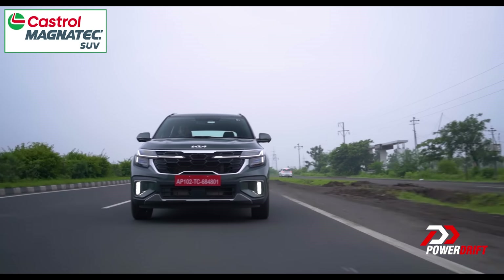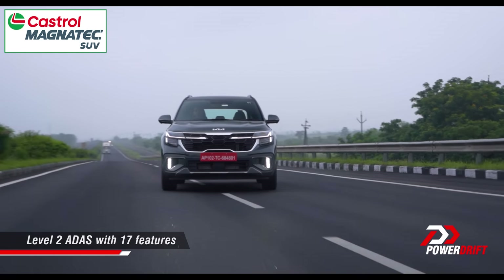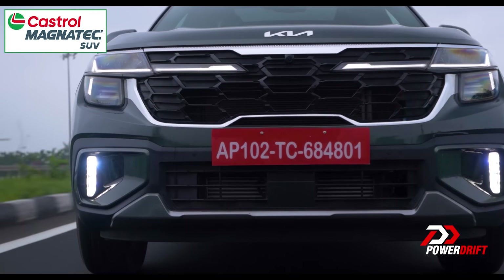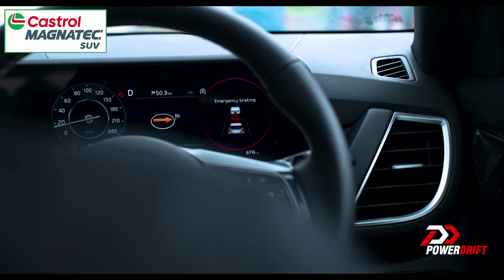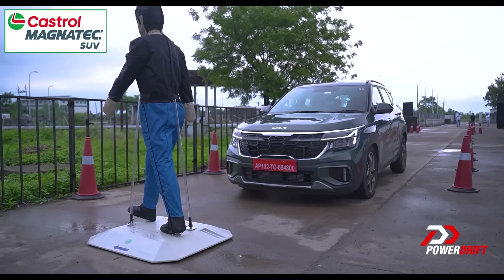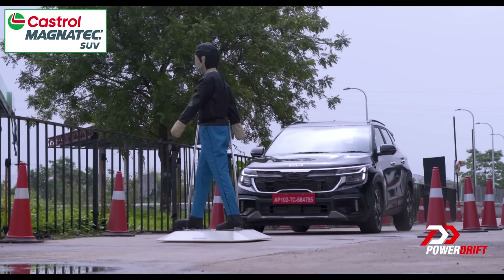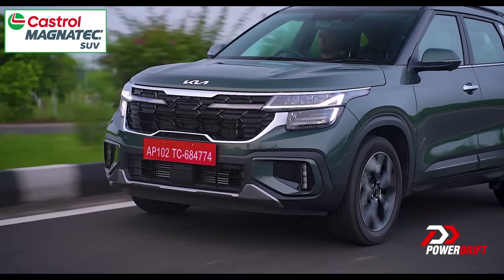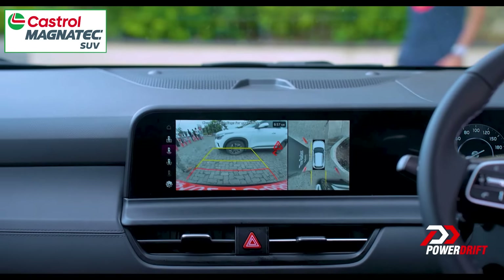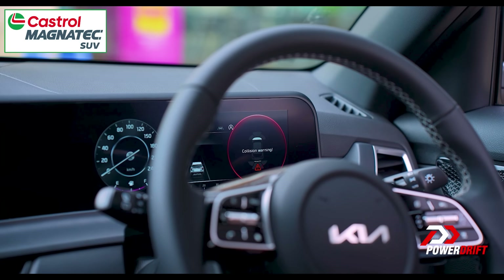One of the biggest additions to the facelifted Kia Seltos is the introduction of a Level 2 ADAS. While I had a chance to interact with a few of those 17 new assistance features on well-paved sections around Nagpur, Kia had made special provisions to demonstrate frontal collision avoidance and brake assist using a soft foam target. The system detects obstructions in its way and brings the car to an immediate stop, almost lifting both its rear wheels in the process. Kia also exhibited rear cross-traffic alert and collision avoidance, safe exit warning, as well as blind spot warning and collision avoidance.